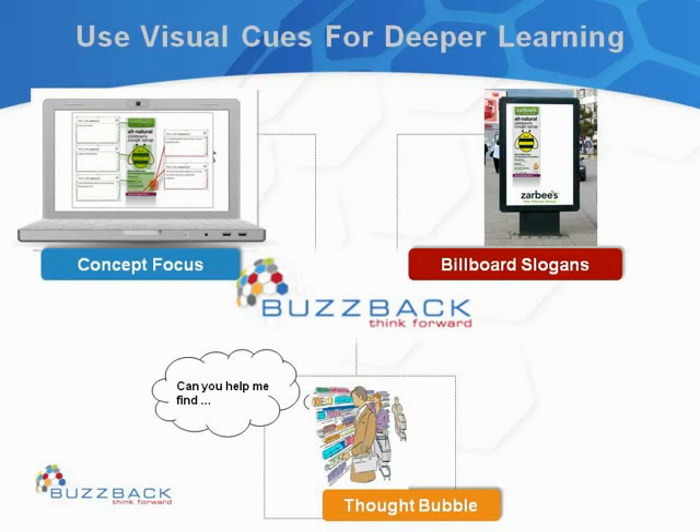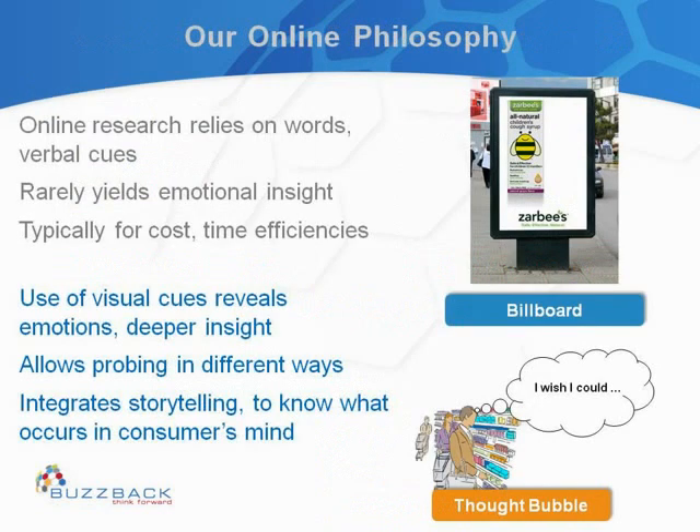What we did for Zarbi's was employ some of our unique sets of tools and techniques, for two main reasons: to engage respondents and make their experience more interesting, and to help get more in-depth understanding and better insights. We used Concept Focus to focus on specific elements of the packaging. We used the Billboard to get one overall communication about the product and package. And we used the Thought Bubble projective exercise, where we had people step back and tell us what they would tell somebody else about the product — essentially, what their final takeaway about the product and package was.